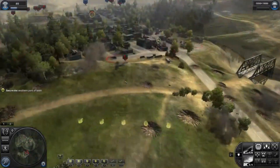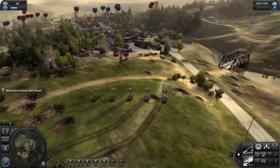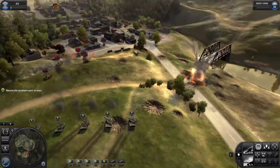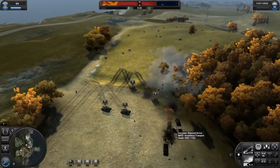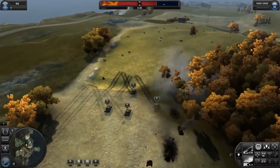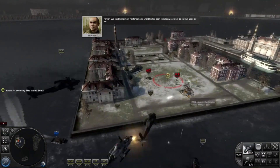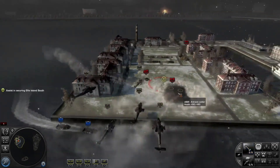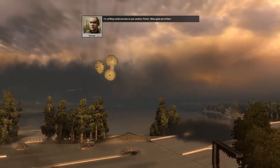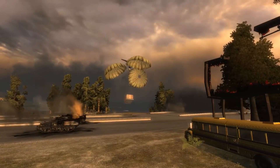One of the key features of World in Conflict is its tactical aid abilities — players can call in airstrikes, artillery barrages, and other powerful support abilities to turn the tide of battle. However, these abilities must be earned by gaining experience points through successful combat and capturing control points. The graphics and sound design are noteworthy, featuring stunning visuals and a dynamic soundtrack. Overall, World in Conflict is a thrilling real-time tactics game offering a unique take on the cold war era.